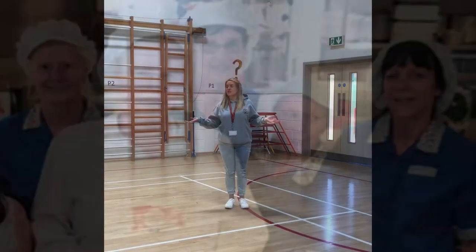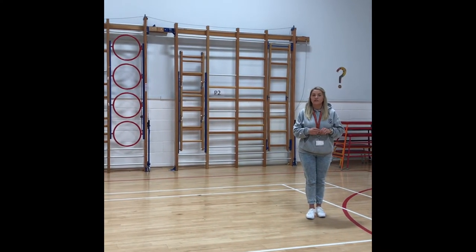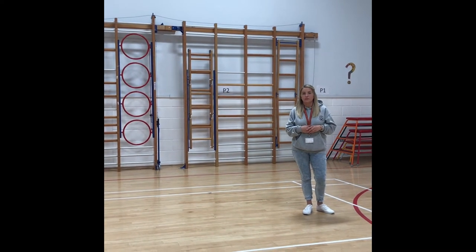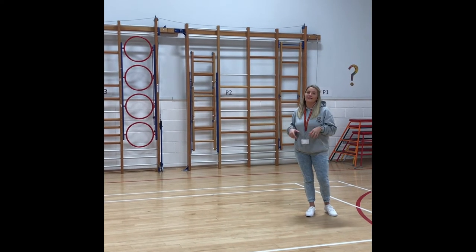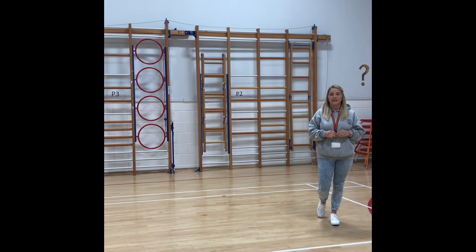This is our gym hall in Ardgowan Primary. You'll come down here to exercise for your gym time and we also come down and meet here for our assemblies each week. Also if it's a really wet morning you may come in here to meet first and then your teacher will come and get you and take you back to class.